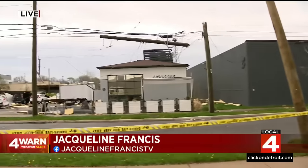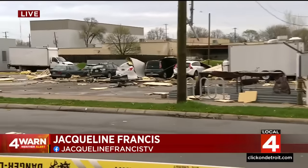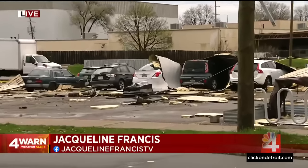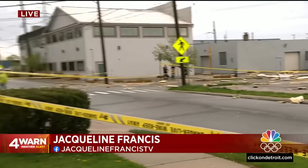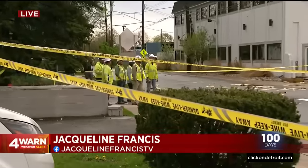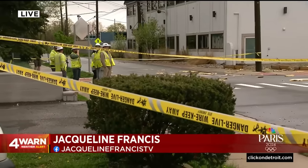I got a phone call around 4 o'clock this afternoon that said the roof fell off and it's blowing down 9 Mile. On the other side of 9 Mile, it looks like a straight line cut across the road. Look at that utility pole — just chopped in half, debris everywhere. This part of the area has been taped off, some businesses without power. Cleanup is just starting to get underway here in Ferndale. We'll continue to bring you an update tonight at 11 on Local 4. Reporting live in Ferndale, Jacqueline Francis.